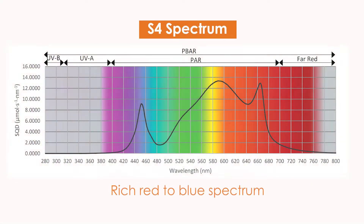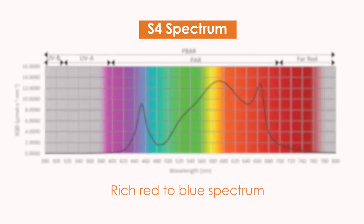CX's S4 spectrum provides more red, far-red, and blue wavelengths. Growers can expect this new fixture to deliver vigorous growth and optimized flower development.